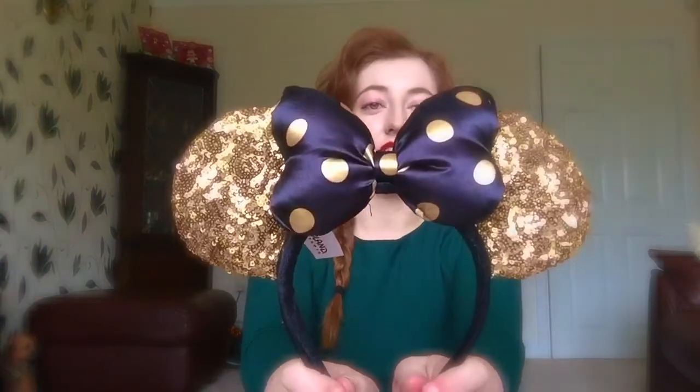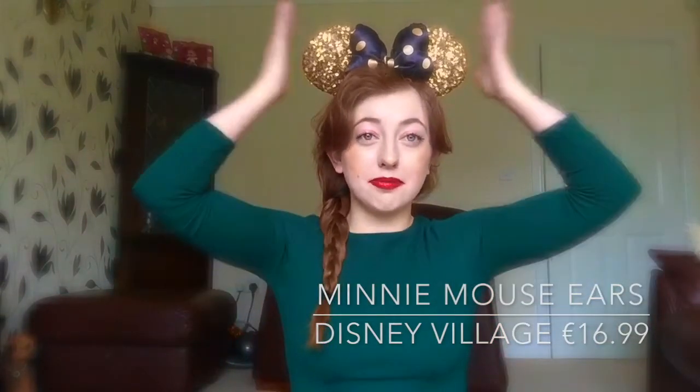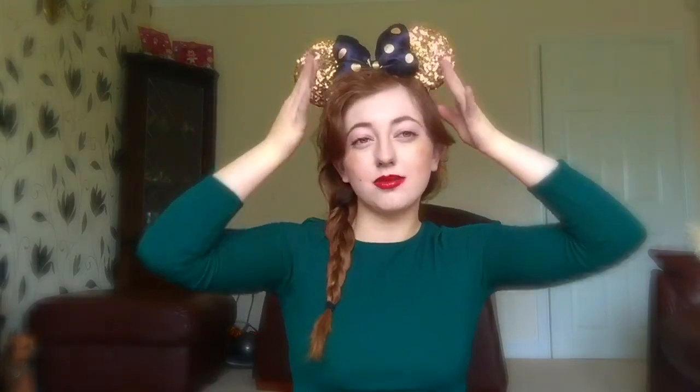Now for the actual Disneyland Paris stuff, I'll start with ears. I actually bought these on the very first day in the Disney Village — I just had to get them. They're from the new 25th range and I love the gold and black combination. They also had some black ones with a purple bow and stars on, also for the 25th. The merchandise had a blue and purple theme, and then there was a Tinkerbell theme in gold and cream, which I loved.